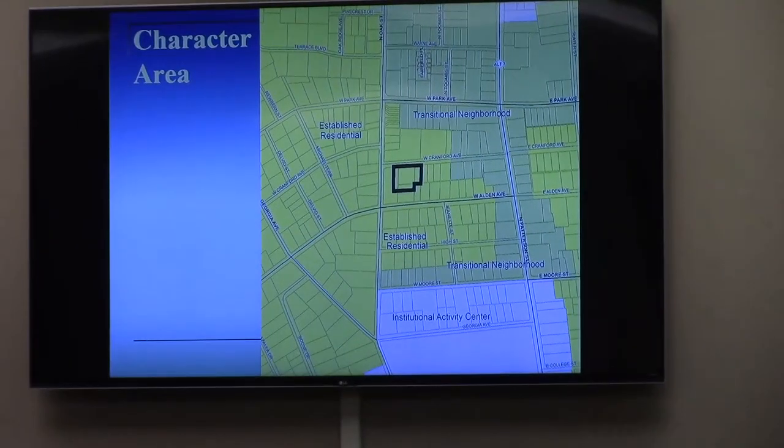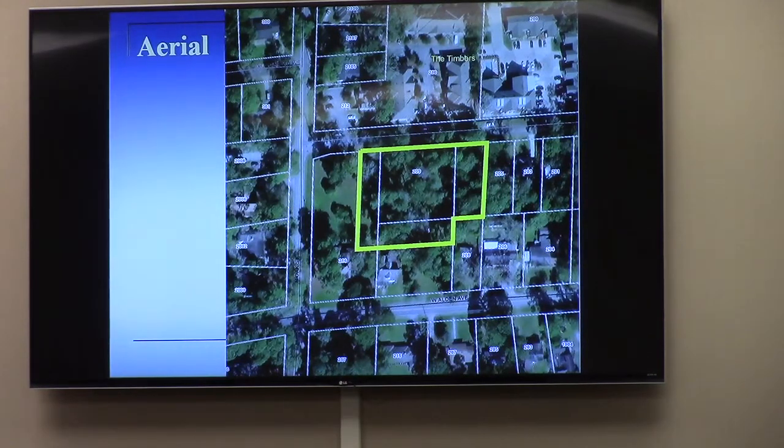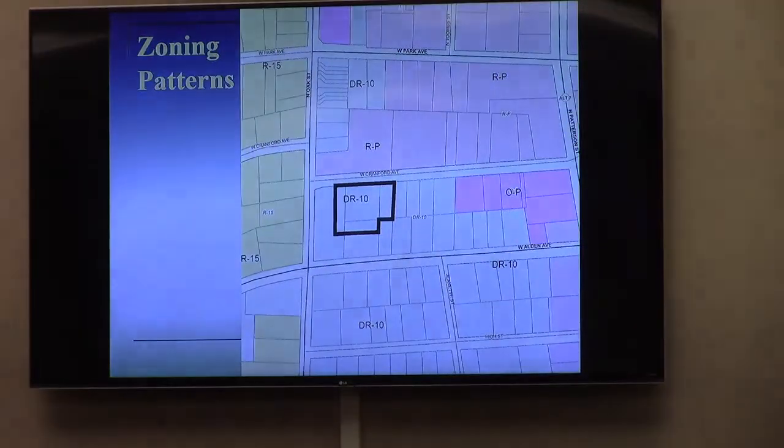Areas established as residential zonings. A note: there are apartments to the north on the other side of Cranford — a pretty large apartment complex. It's been zoned that way for a while. Also note the residential professional zoning on the map, which has actually been there since the 1980s.